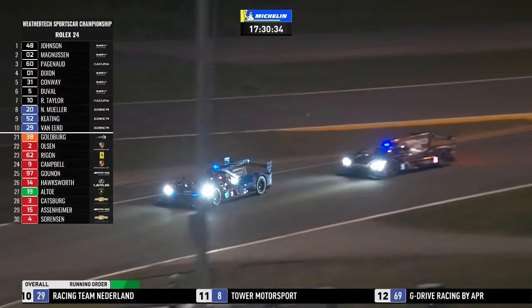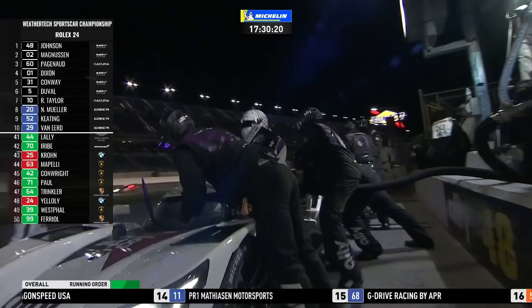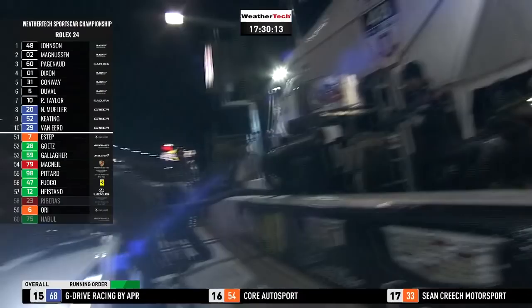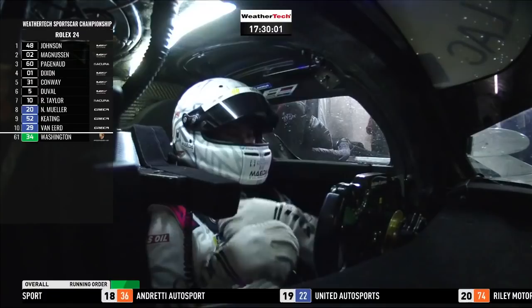A very feisty exit from the pit lane by Loic Duval, who wasn't prepared to be held up behind Simon Pagenaud in the 60 and went straight round them as they came out — trying to make up some time and laps. Kevin Magnussen in the 02 just out of the pits. Let's have a word with Oli Jarvis — Andrew is with him now. He's just stripping his race suit off a little bit — you can tell he's been working hard.